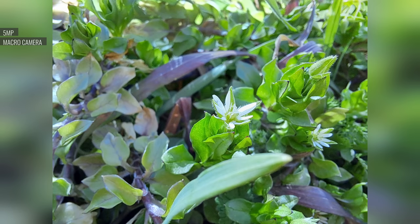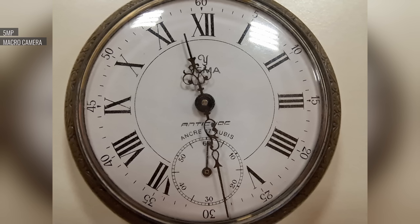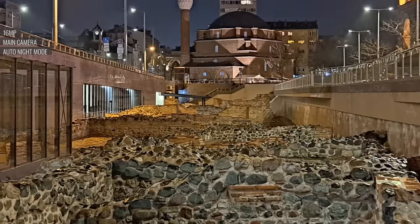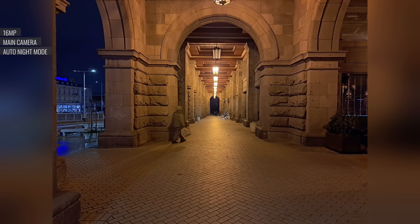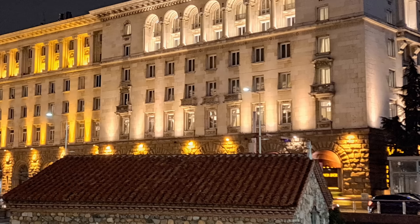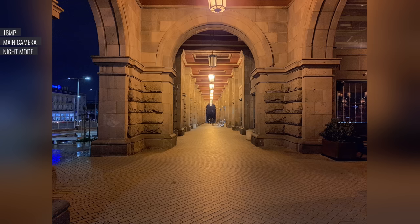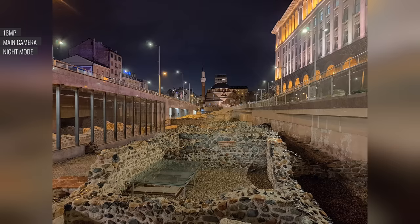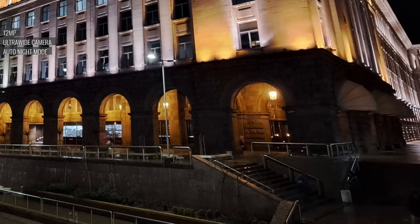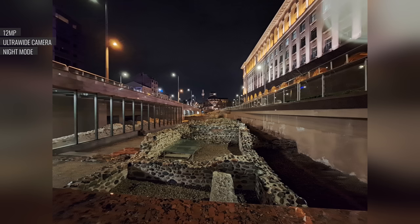The 5MP macro camera can produce nice close-up shots that are colorful and detailed, though since focus is fixed, it takes some trial and error to get a sharp photo. In low light, the main camera is competent, producing shots with plenty of detail, relatively low noise, and sharpening that isn't too aggressive. Light sources and shadows are handled well, partly thanks to automatic night mode processing that kicks in based on lighting conditions. There's also a dedicated night mode, but its benefits are subtle and the resulting photos are a lot softer, so we'd recommend against using it. Low light shots from the ultrawide camera are quite messy — soft and dark, with narrow dynamic range — and the dedicated night mode doesn't help much either.